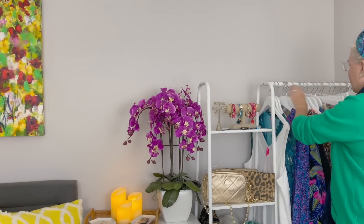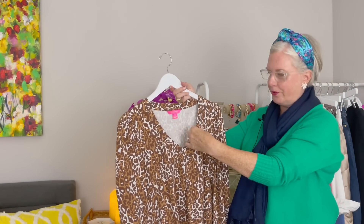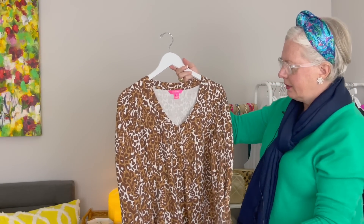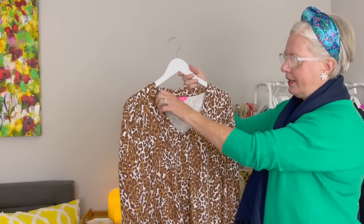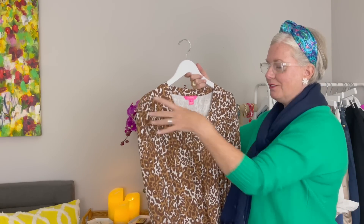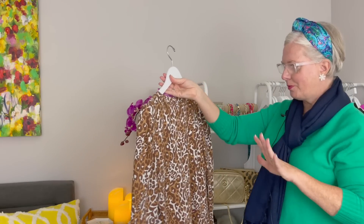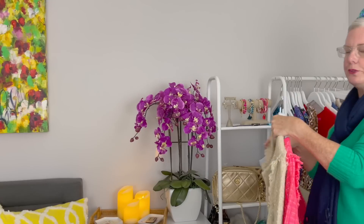I also have this leopard print top — it's almost like a lightweight sweatshirt material, knitted and very comfortable. It has a V-neck and a little bit of a puff sleeve. I wore this in a recent video and it's super comfy and very pretty. I always get compliments when I wear it too.